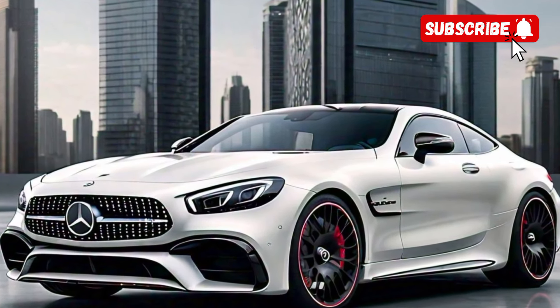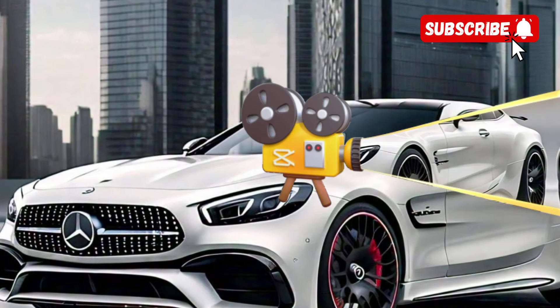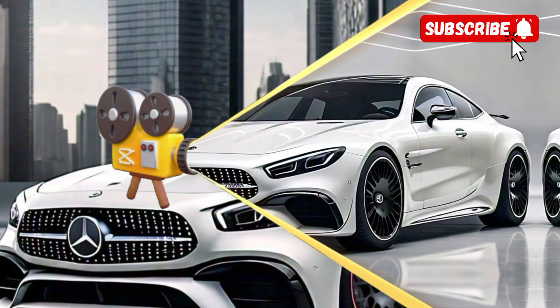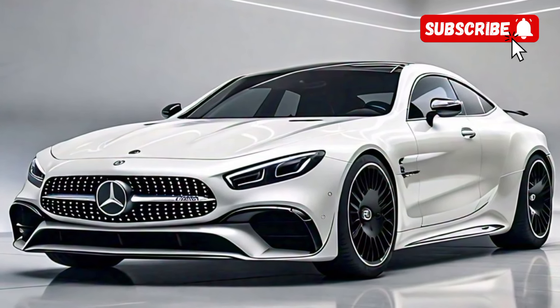The long hood, sharp lines, and aggressive stance give the car a dynamic and powerful look. The front features the signature AMG grille with vertical slats, while the LED headlights offer a sleek, modern touch.